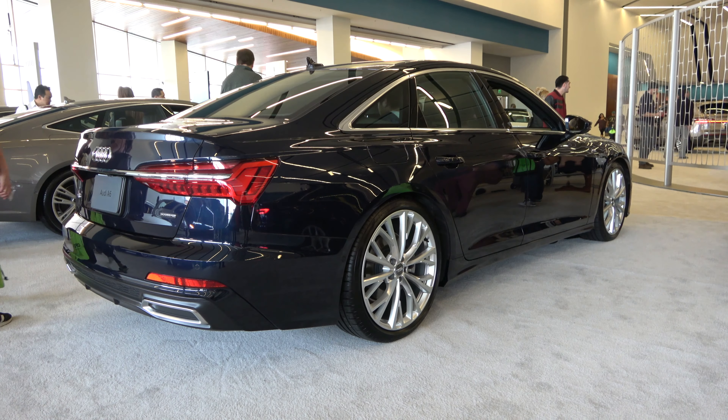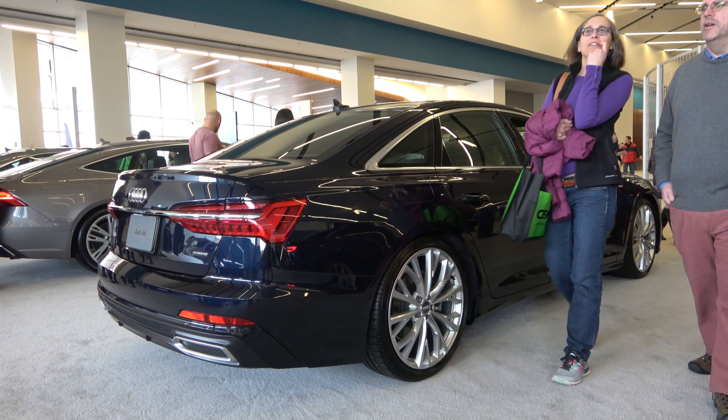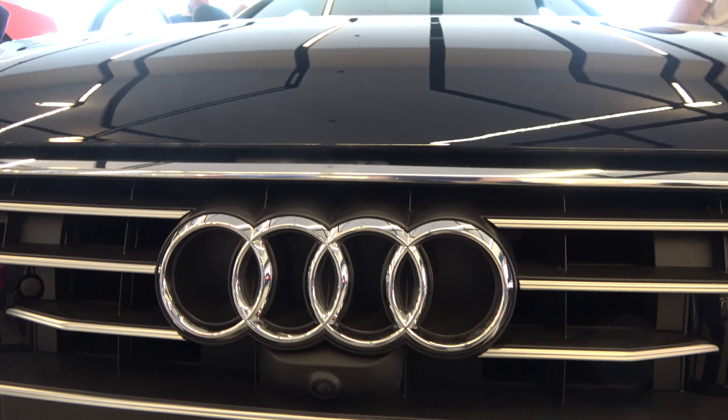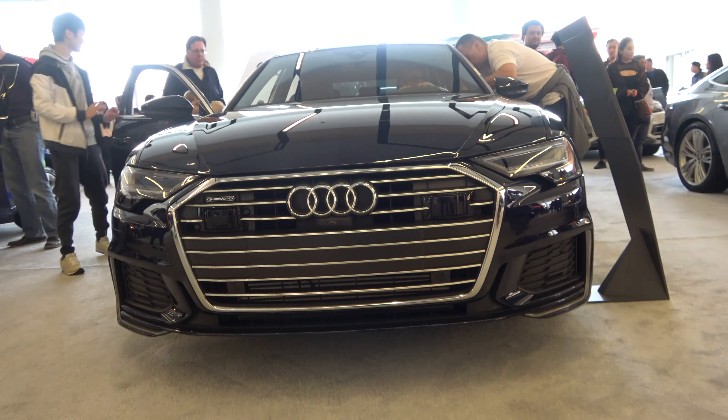This will be a quick hands-on video of the A6. We'll show the engine, go over the performance data, and show a few of the features of both the interior as well as the exterior. So without further ado, let's go ahead and get started.